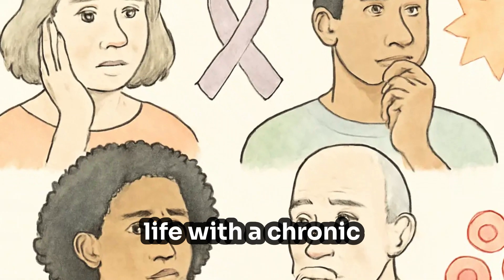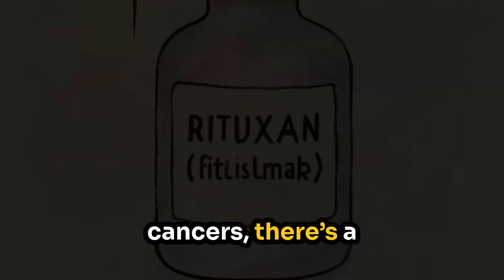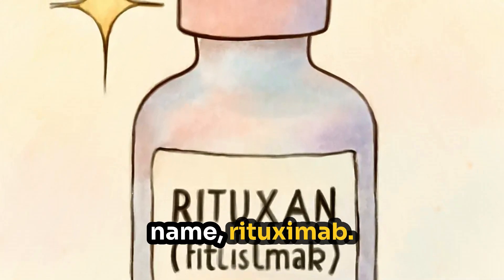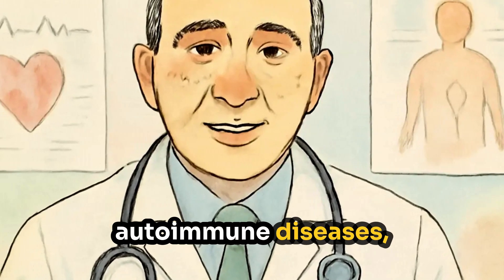Hi, everyone. If you're navigating life with a chronic autoimmune condition or certain blood cancers, there's a good chance you've heard of a medication called Rituxan, also known by its generic name rituximab. I'm Dr. Rezaian, a specialist in arthritis and autoimmune diseases.